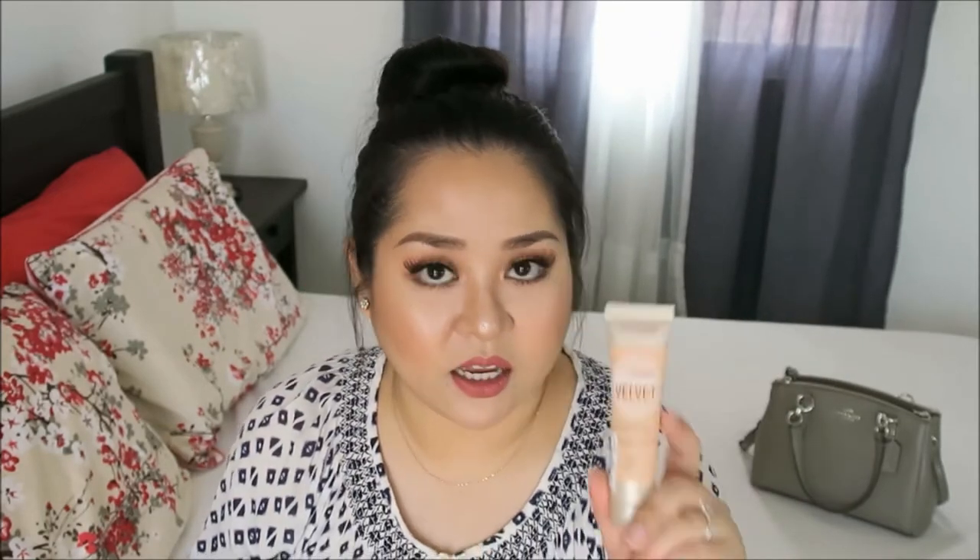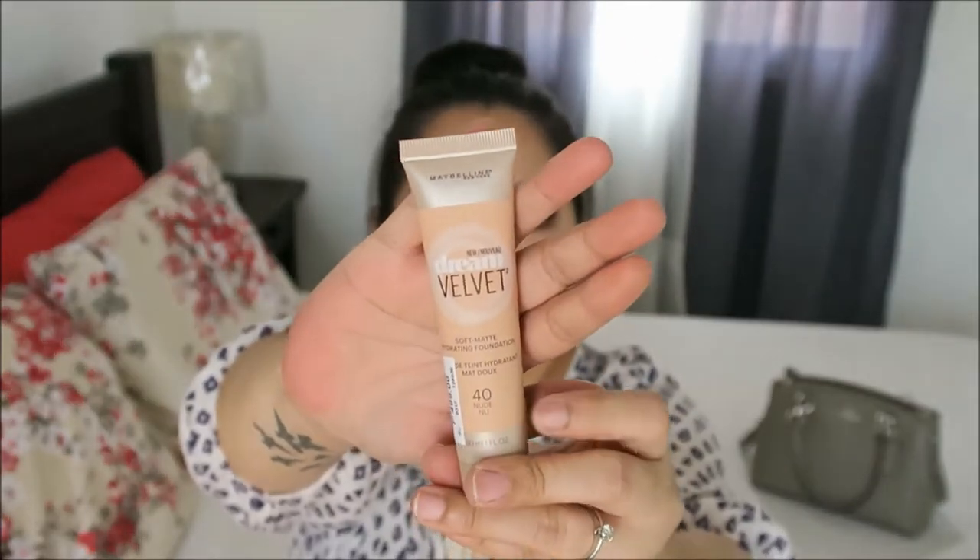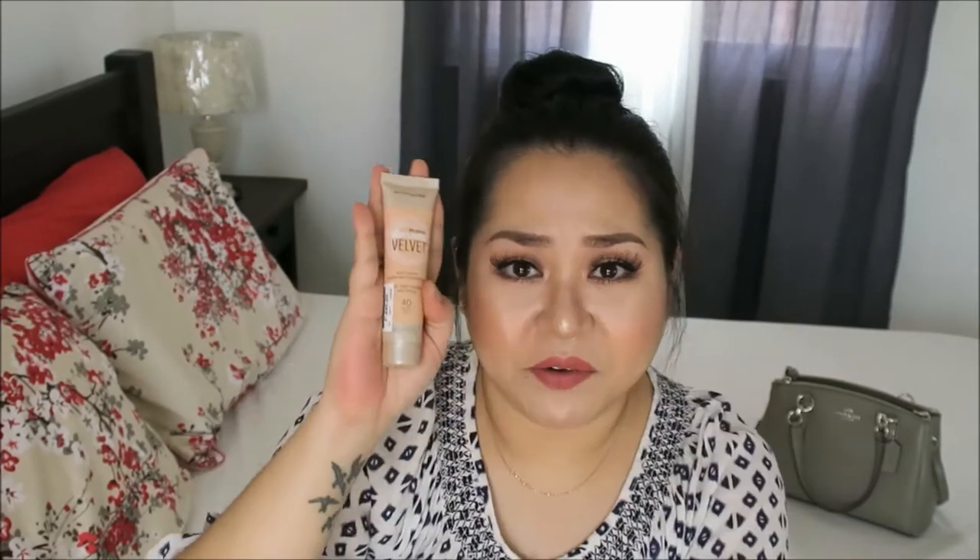The next item is the Maybelline Dream Velvet Foundation. I bought this from Watson's drugstore — it's 499 pesos. I really wanted to try this out because there are a lot of Filipina beauty gurus who have tried it and said it's really good. However, I have really oily skin and this one actually doesn't last on my skin — after around 2 hours my face got really oily. I have oily skin but also dry patches, and this foundation highlights those dry patches. So I don't really like this foundation — it's not something I would reach for on a daily basis.